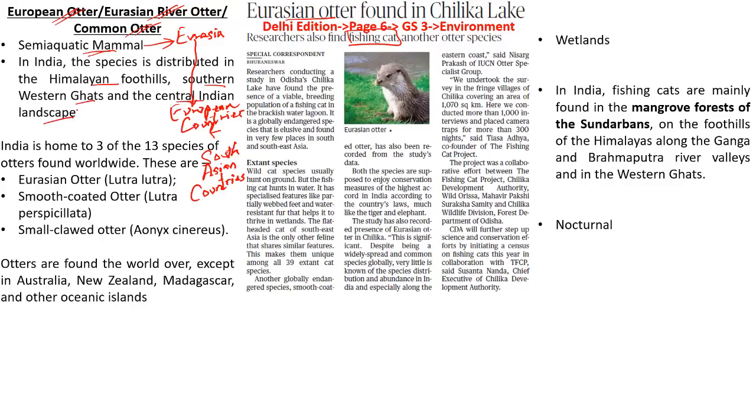The Eurasian otter primarily feeds on fishes — its basic diet involves feeding on fishes. The IUCN status of this species is near threatened. Kindly remember, this could be a very important factor from your preliminary examination point of view. They are protected under the Wildlife Protection Act of 1972.